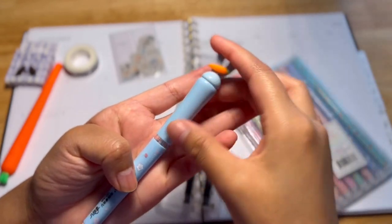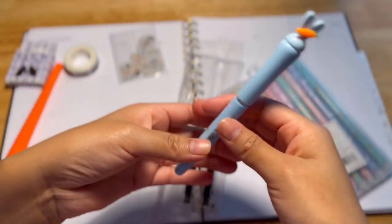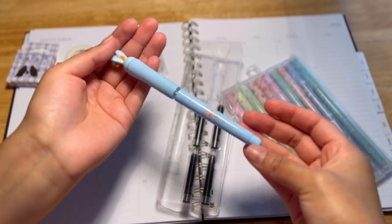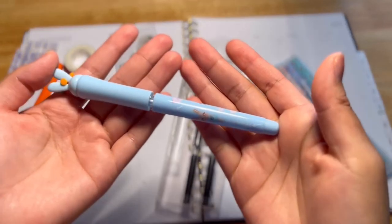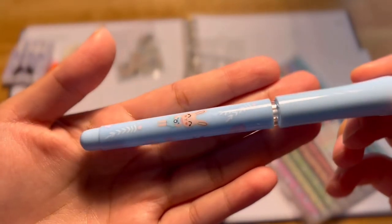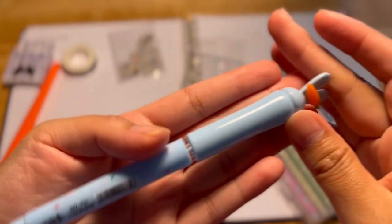So far I have really enjoyed drawing with this fountain pen. If you'd like to buy one of these stationery supplies, you can go to the link below and also use the code to get a 10% discount.